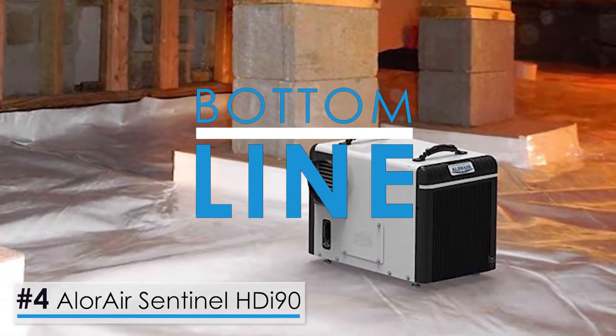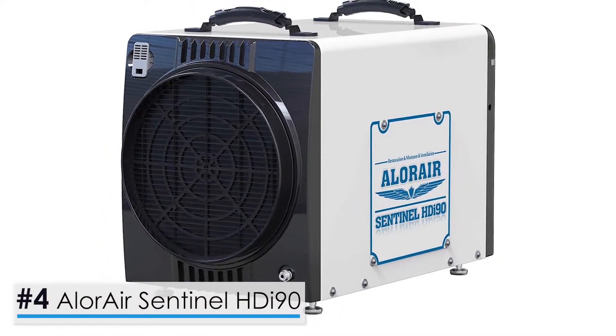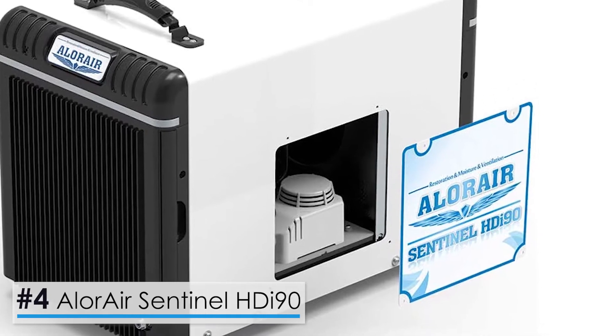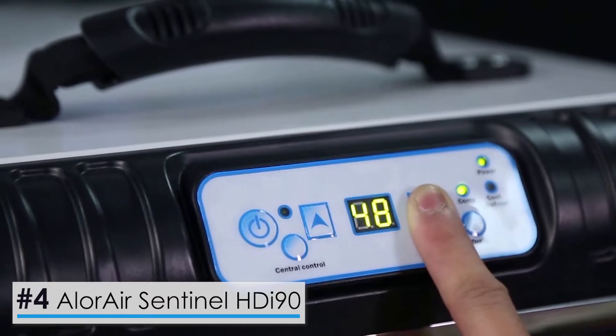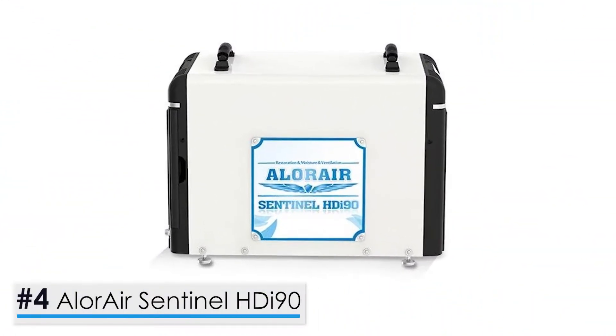Bottom line, overall, the AllerAir Sentinel HDI 90 is a great choice to cover a large area with high humidity levels. Moreover, it has a huge capacity and coverage area with features that ensure portability and easy installation. Bear in mind that it's a bit pricier than other equally efficient models.